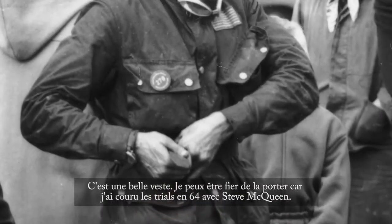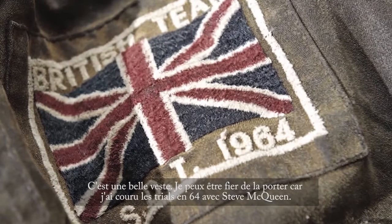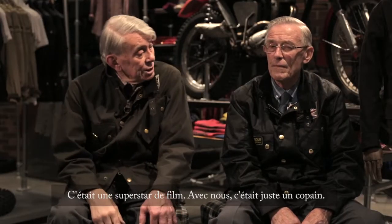It's a beautiful jacket. I can feel proud about wearing it because I rode in the trial in '64 with Steve McQueen. He was a super film star, but with us he was just one of the lads.